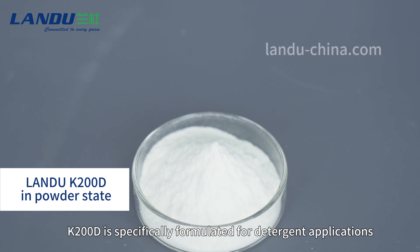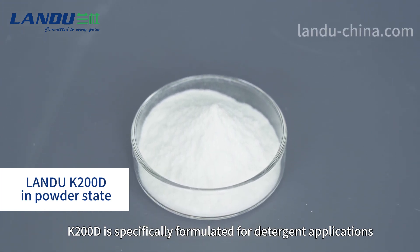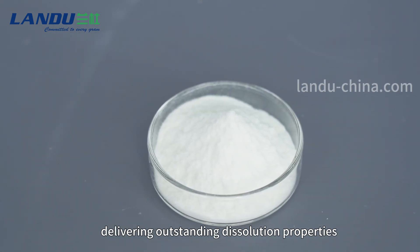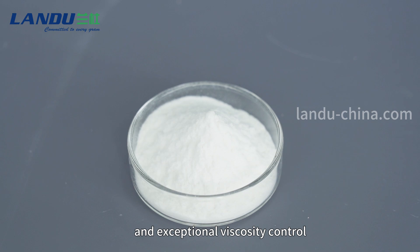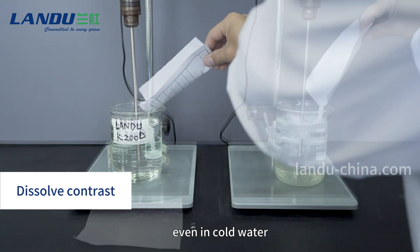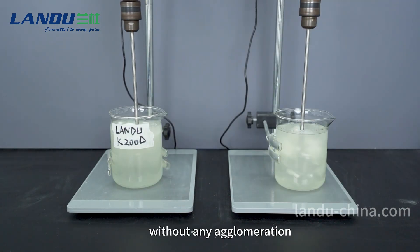K200D is specially formulated for detergent applications, delivering outstanding dissolution properties and exceptional viscosity control. It dissolves quickly even in cold water, without any agglomeration.